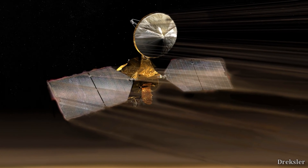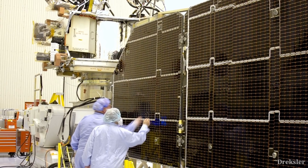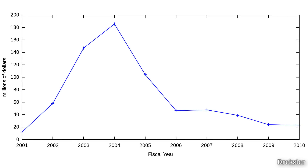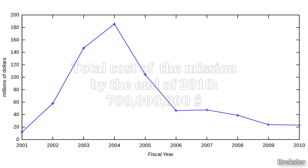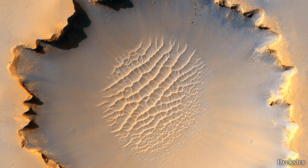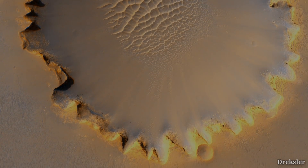This massive orbiter, which weighs about 1 to 2 tons and dwarfs humans in size, is still operating 16 years later. By the end of 2010, the orbiter had a cost of around 700 million dollars, but the amazing images it provided and its continued use relaying data for ground missions on Mars makes it well worth it.